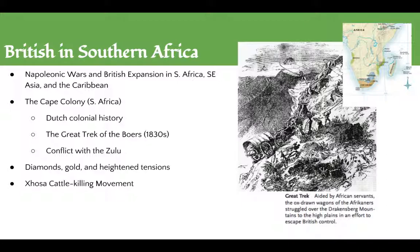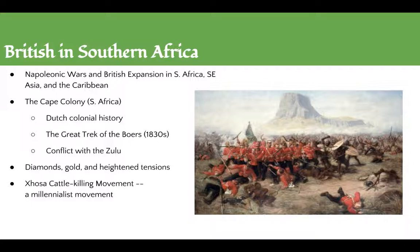Gold deposits were also found, and the emergence of this region with such great wealth potential caused some destabilization. The British had annexed the fields in 1871 and had cruelly exploited African labor. By 1879, these heightened tensions broke out into war — what was known as the Zulu War of 1879. Here's an image, a painting from it.